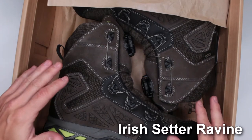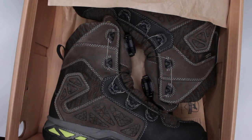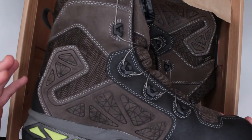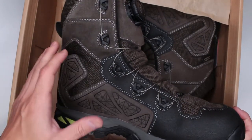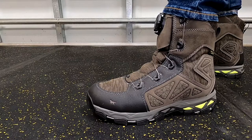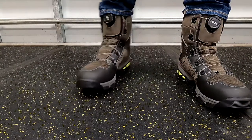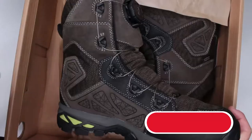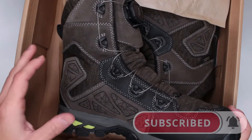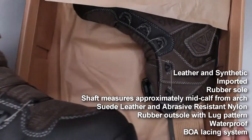I wanted to review these boots ever since they came out on the market. I was really impressed with the looks, with the BOA system, with everything they provide — and finally I got a chance to review them. I'm not disappointed at all. Even though they're called hiking boots, I would say they're more hunting boots, and I'll explain why. These are the most comfortable hunting boots I have reviewed on this channel.